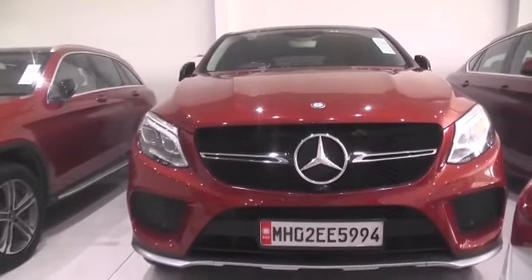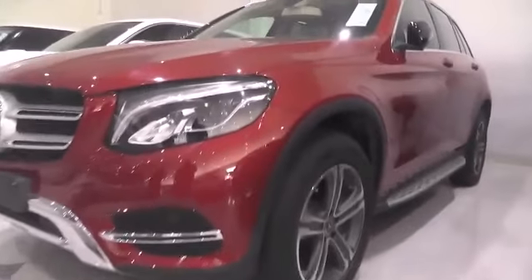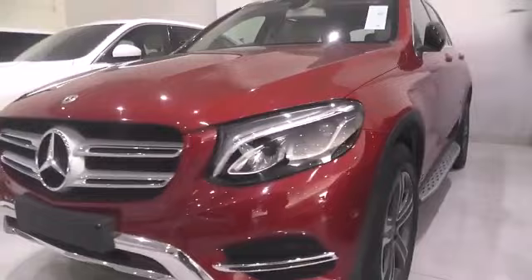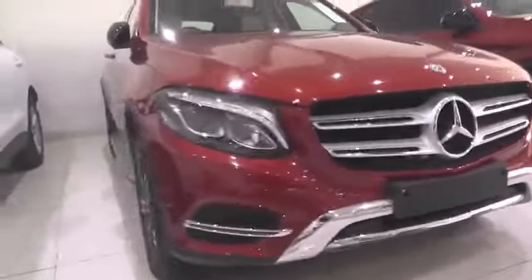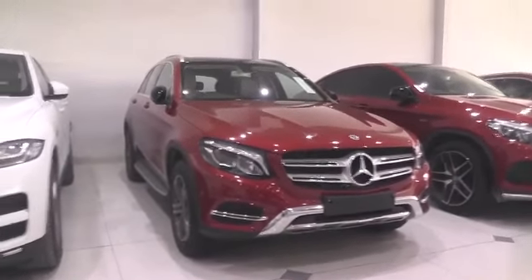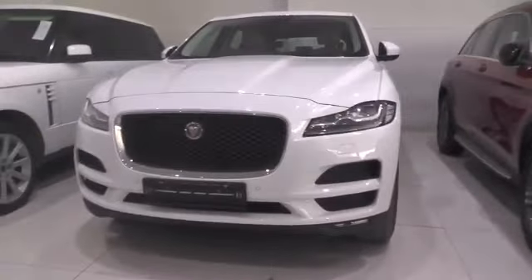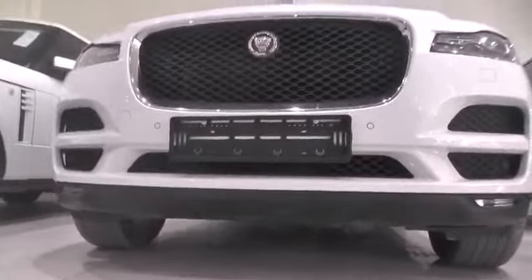Here we have a Mercedes GLC — 2018 model with 13,000 kilometers driven. And next to it is a Jaguar F-Pace.